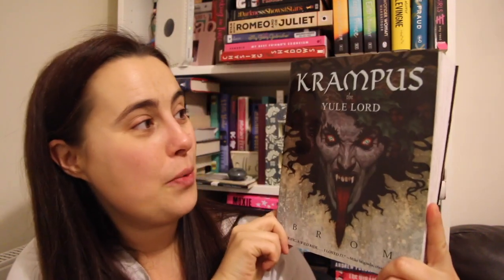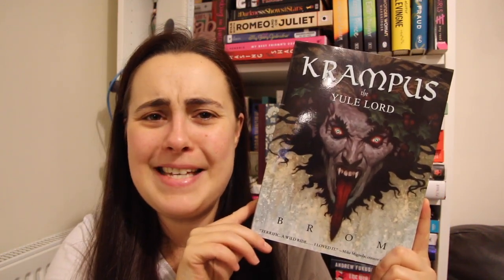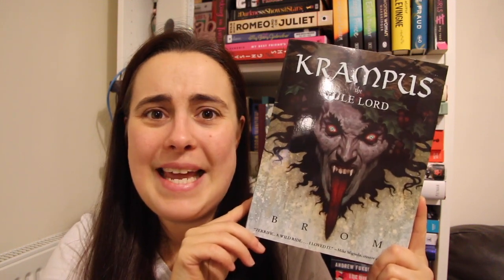In a complete departure from my first book — if you watched my first video, which I'll link up here — this is a completely different type of book. That is Krampus the Yule Lord by Brom. This was gifted to me by my lovely daughter for my birthday this year, so I think this is going to be a little bit of a horror story. We shall see.